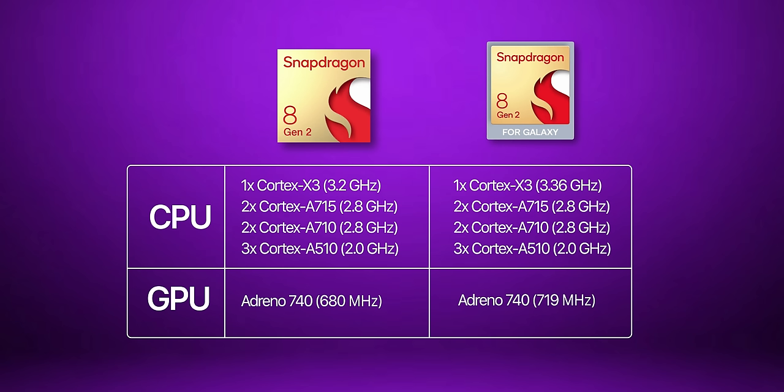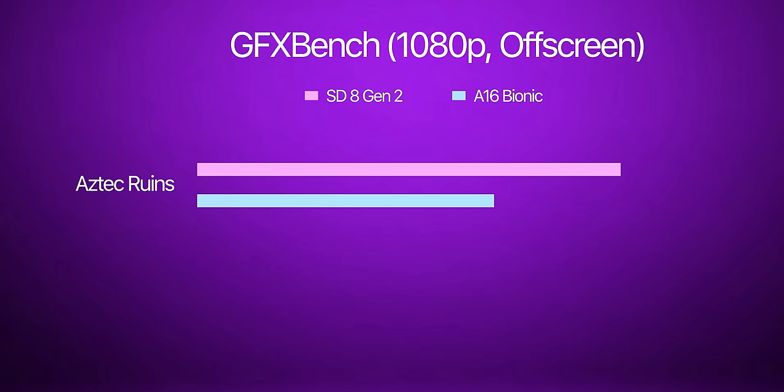By increasing the clock speed, the Snapdragon 8 Gen 2 is a very powerful chipset, both in terms of CPU and graphics. In fact, this is the first time after so many years that Qualcomm is better than Apple's A16 Bionic, especially in terms of graphics. Unlike last year's Snapdragon 8 Gen 1, there is also no overheating issue on the Snapdragon 8 Gen 2.